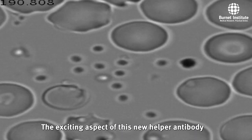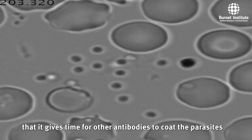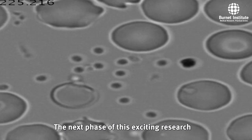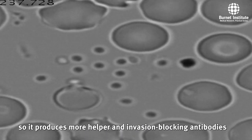The exciting aspect of this new helper antibody is that it slows down invasion so much that it gives time for other antibodies to coat the parasites to prevent them from invading the red blood cells. The next phase of this exciting research will be to optimise the vaccine so it produces more helper and invasion-blocking antibodies.